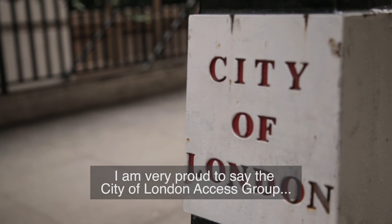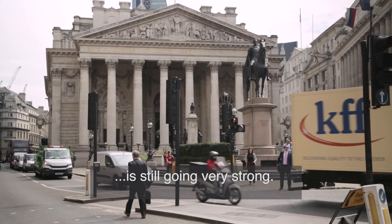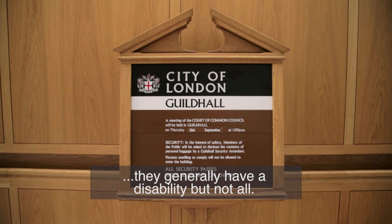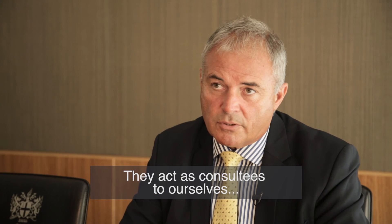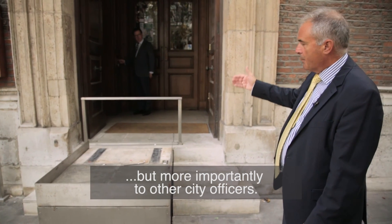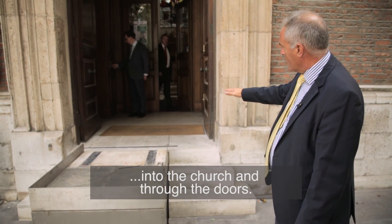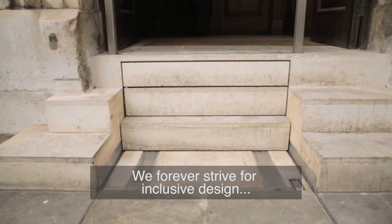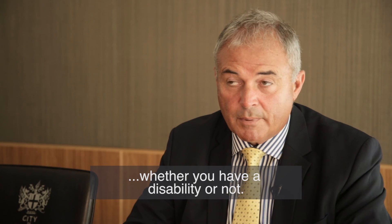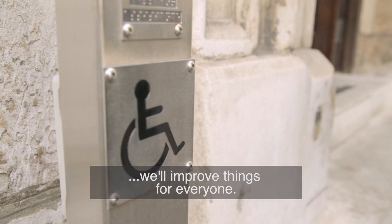I'm very proud to say that the City of London Access Group is still going very strong. We have a core membership of about 35 members, and they generally have a disability, but not all. They act as consultees to ourselves, but more importantly to other city officers. The bar drops down, enabling step-free access into the church and through the doors. We forever strive for inclusive design and equality for everyone — that embraces everyone, whether you have a disability or not. I always maintain that if we improve things for disabled people, we'll improve things for everyone.